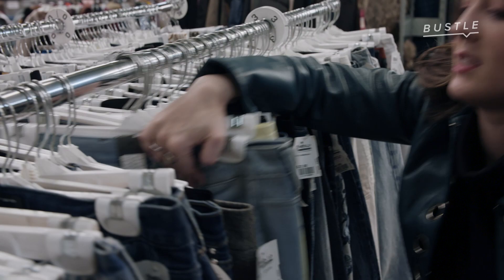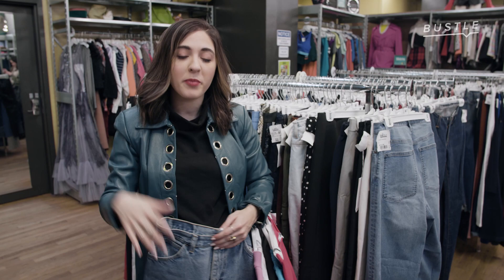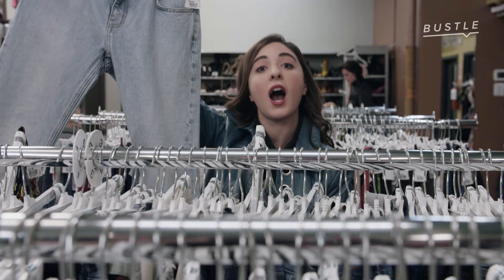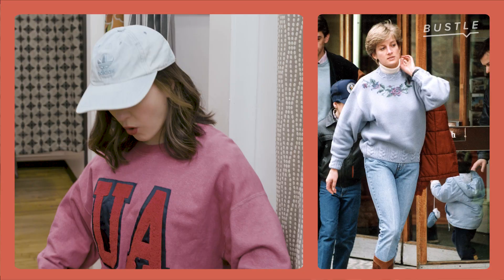Finding jeans in a thrift store is not easy — you have to be very committed. Make sure you're taking the time to try things on, find your size, and don't be afraid to get things hemmed. You can always cut a little bit off, roll a little bit up, and the bigger the better. These are cool — high-waisted. I think that's another key Diana trait. In the 80s and 90s the mom jeans were in, but there was something about Lady Di wearing it that was very accessible — it made everyone want to wear it once she had it on.